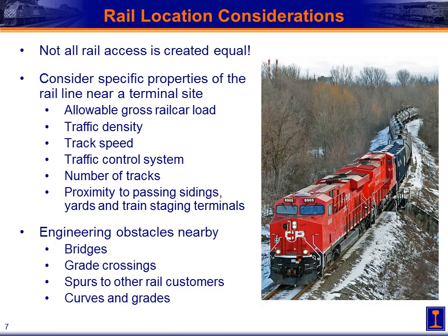Let's look at some of the considerations in determining a site for these facilities. An important thing to keep in mind is that not all rail access is created equal. As we discussed in the intermodal facility lecture, we need to consider specific properties of the rail line near a terminal site. Looking at the gross rail car load — can we get fully loaded rail cars into that facility, or is it at the end of a branch line with lighter load restrictions, bridges, or light rail that will prevent using the full 286,000-pound rail cars?